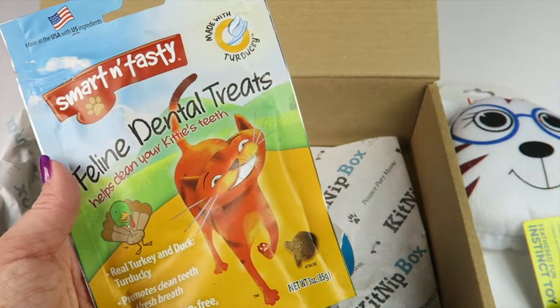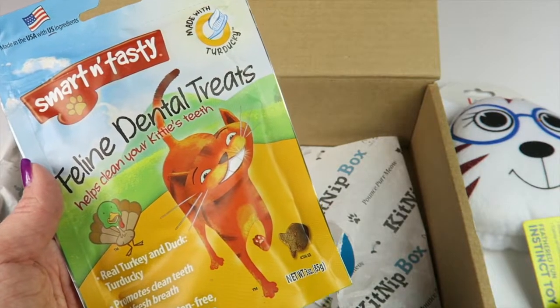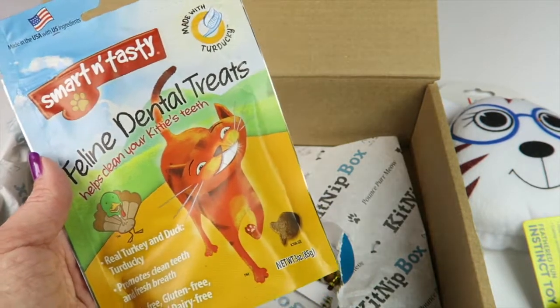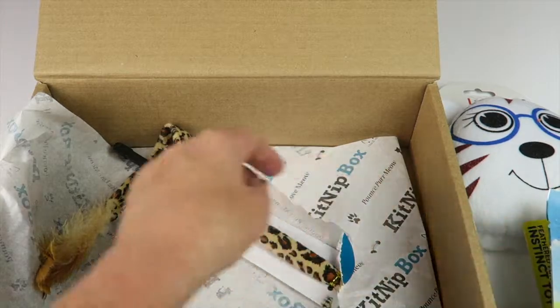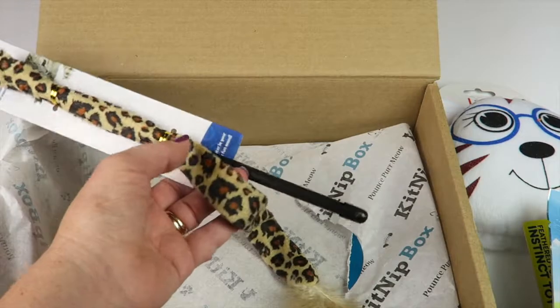From Smart and Tasty we have Turducken dental treats, which retail for $5. They're made in the USA and are grain, gluten, soy, and dairy free, made with all natural ingredients.